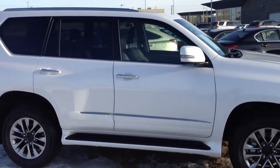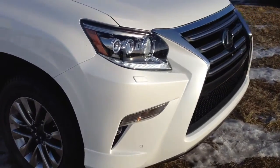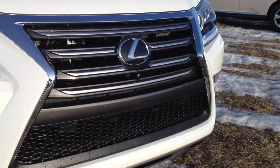You have your integrated turn signal lights in your side mirrors. LED daytime running strip lights, HID headlamps, headlamp washers, LED fog lights, clearance sensors, and your engine block heater.